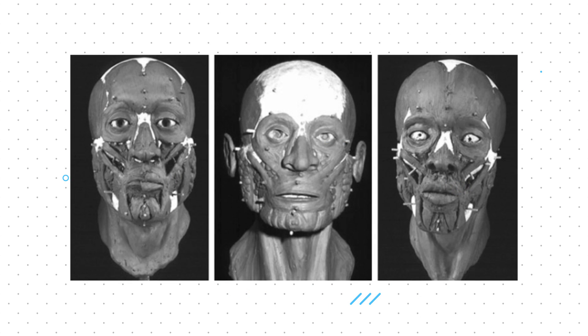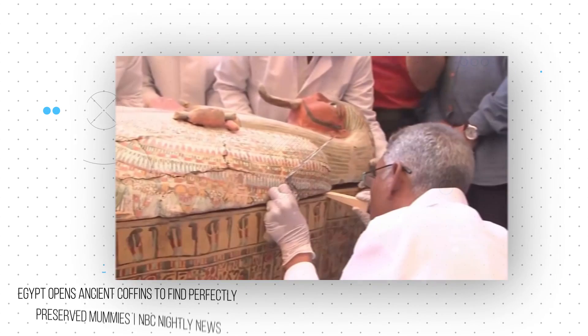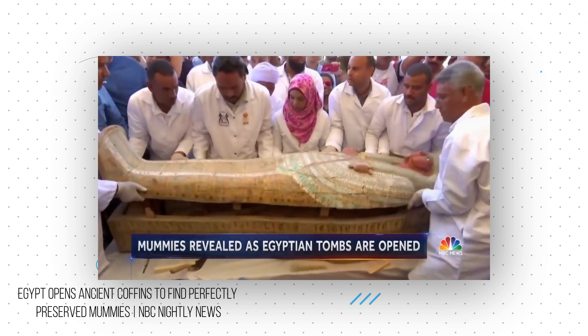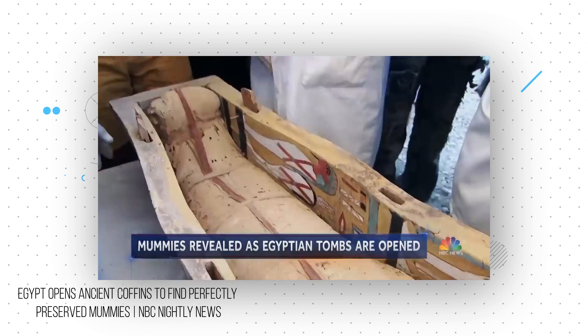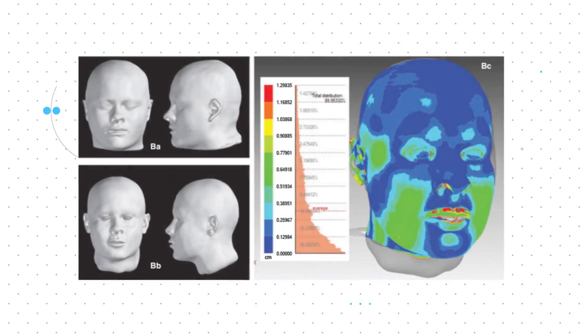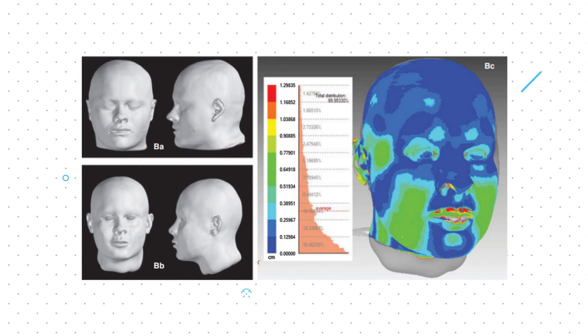Most importantly for today, forensic scientists use facial aesthetics research for facial reconstruction, allowing them to identify deceased people whose skeletons have deteriorated. Archaeologists also use facial reconstruction technology to create 3D portraits of people from the past, like ancient Egyptian mummies or even musicians like Bach. Today we're going to look at how archaeologists and forensic scientists balance scientific rigour, supported by the extensive field of facial aesthetics and artistic interpretation, to develop the most precise and accurate reconstructions of faces of the deceased.